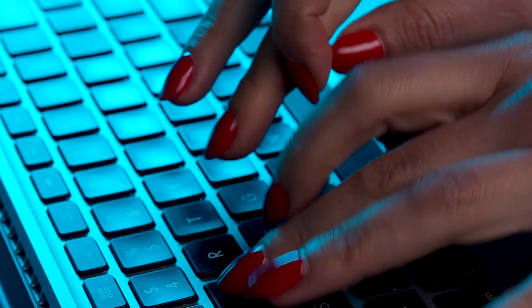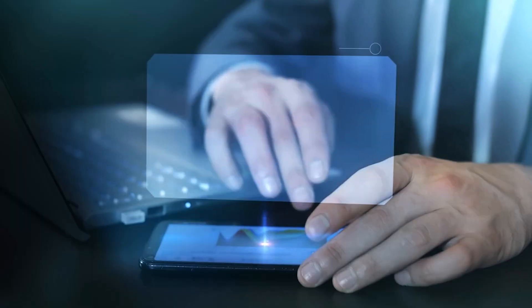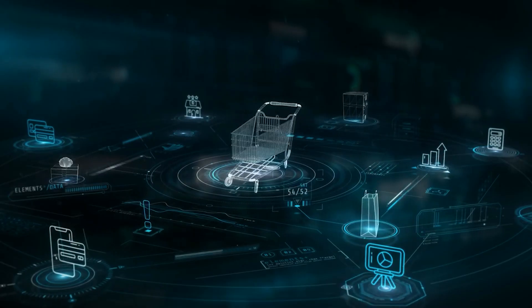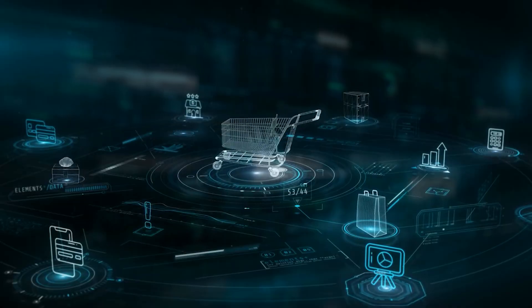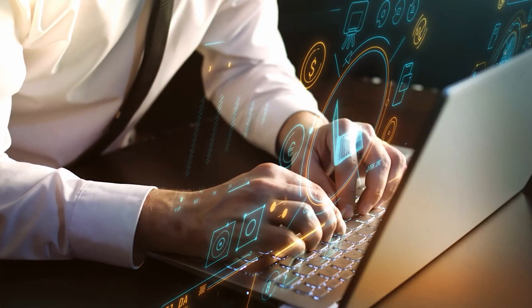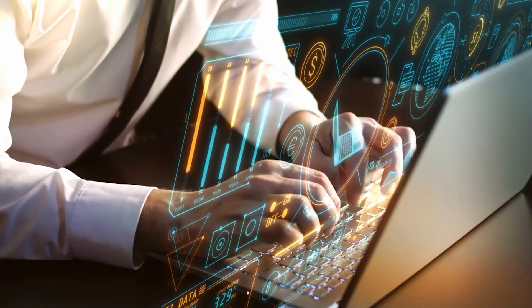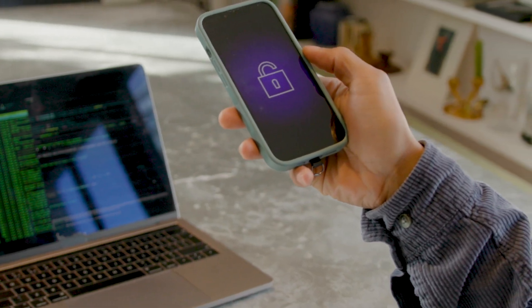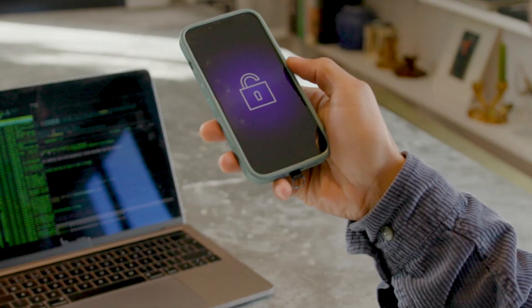From adding your cards to managing passes and making payments in stores or apps, Apple Pay is more than just a tap-and-go system. It's an entire ecosystem designed to make your digital transactions seamless. In this video, I'm going to give you the ultimate Apple Wallet tutorial, showing you how to set it up, use it effectively, and get the most out of your Apple Pay experience, whether you're a beginner or someone who wants to unlock advanced features you might not have known existed.